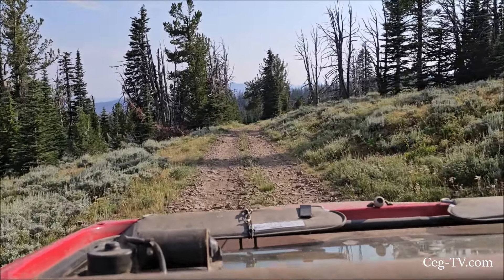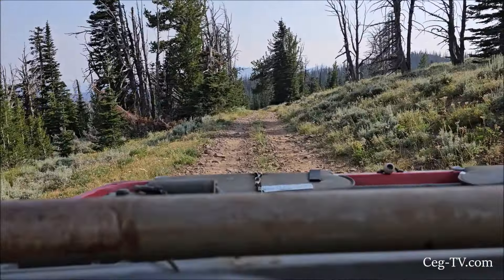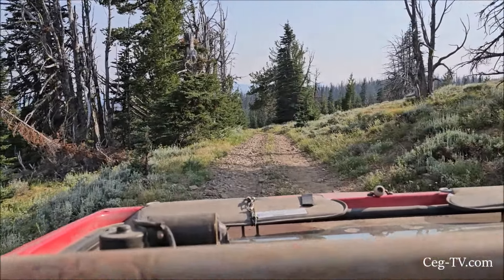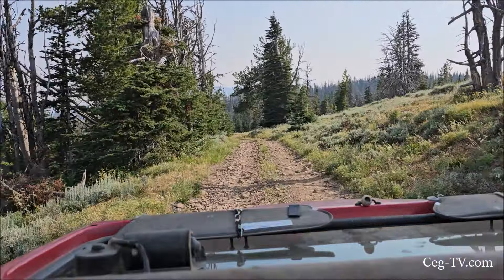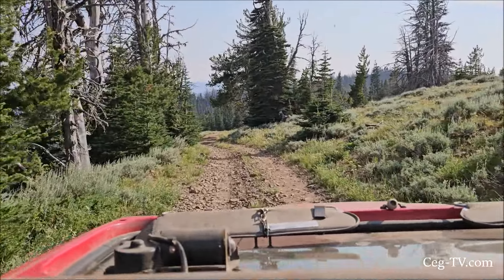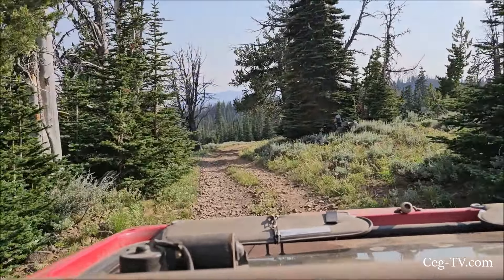They're heading for home. It's been actually a really nice day to be jeeping. The weather hasn't been too bad. Being kind of hazy, the sun wasn't beating down too bad. The views weren't too great, but the fun was awesome.